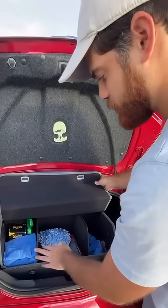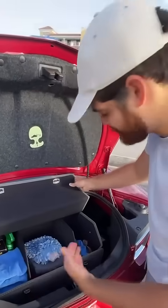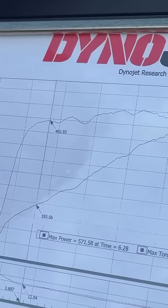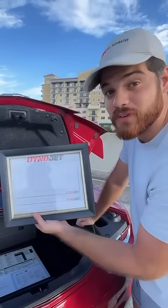Here we have the different organizer sections. So obviously I have a ton of microfiber towels, cleaning supplies, and a dirty rag section over here. And a framed dyno sheet that proves that my car makes 571 wheel horsepower and 553 pound-feet of torque.